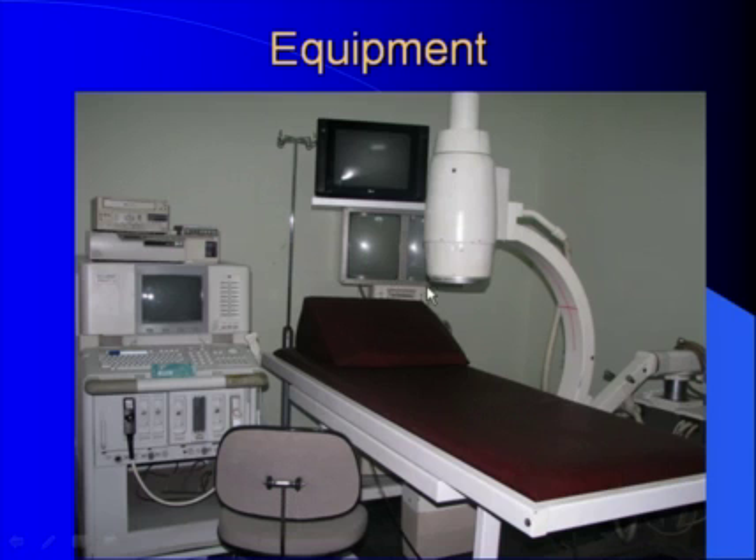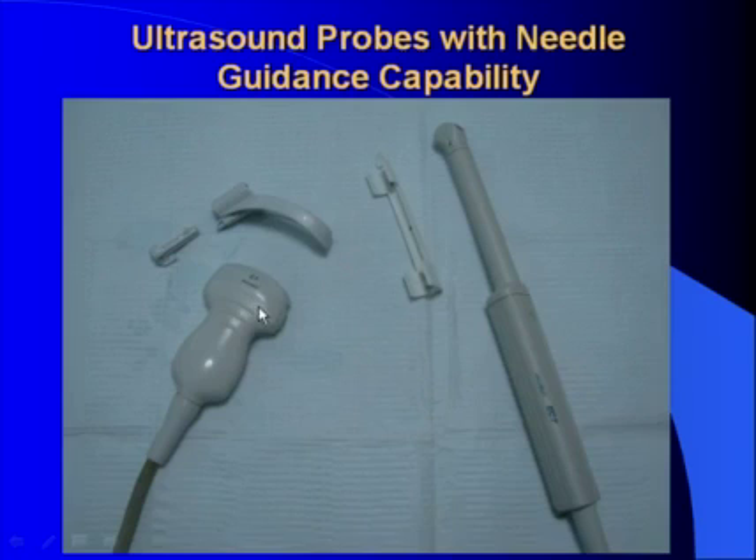This is the equipment we use for those procedures. You see here a very simple C-arm unit. This is an operating table which is x-ray transparent and can move the patient from the area of fluoroscopy to the array of ultrasound, and of course the ultrasound machine. You see here the transducers: a convex array with needle guidance capability which we use for the percutaneous approach, and an endocavity probe with needle guidance capability which we use for endorectal or endovaginal interventions.